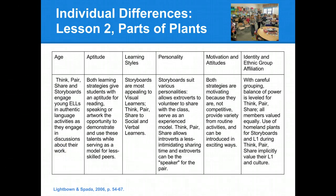For our second lesson, Parts of Plants, we considered individual differences in this way. When thinking about the ages of our children, we thought that storyboards and think-pair-share would both engage first graders in activities that would be authentic language activities as they discussed their work. For aptitude, we thought that both learning strategies gave students with an aptitude for reading, speaking, and artwork the opportunity to demonstrate and use their talents while they would serve as a role model for their less skilled peers.